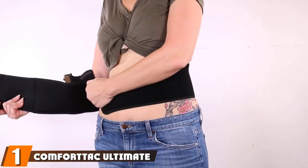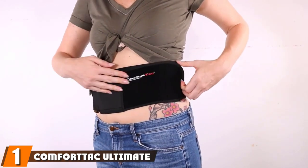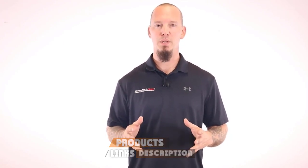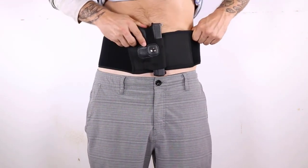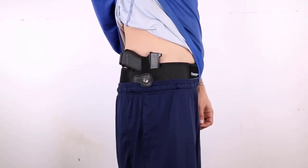At the first position of our list, we have the ComfortTac Ultimate Belly Band Holster for Concealed Carry in black. This ComfortTac Belly Band Holster has been specifically designed to help you conceal your firearm exceptionally well. Made to fit multiple sizes, if you have a belly size under 44 inches, this ComfortTac Belly Band Holster will most likely fit you well.